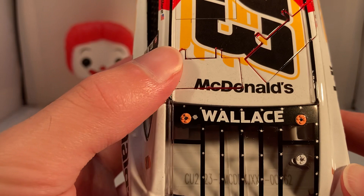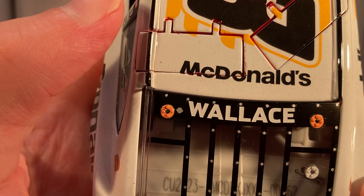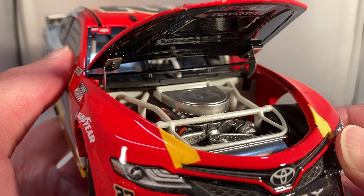The McDonald's logo on the roof looks a little wonky — it looks like the logo didn't set right around the roof flap. This is number 862 of the production run. Same sponsor layout down the other side as usual. Under the hood you've got Mobil 1 and Toyota, with engine detail visible.